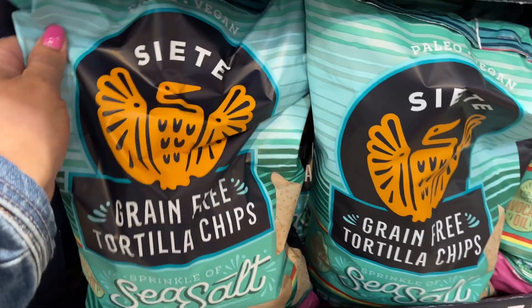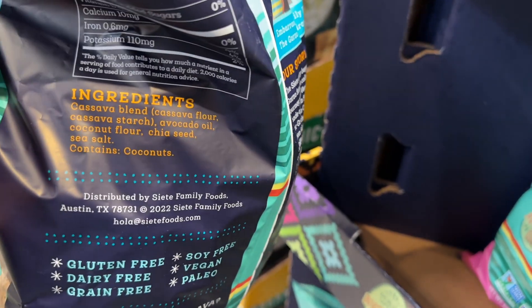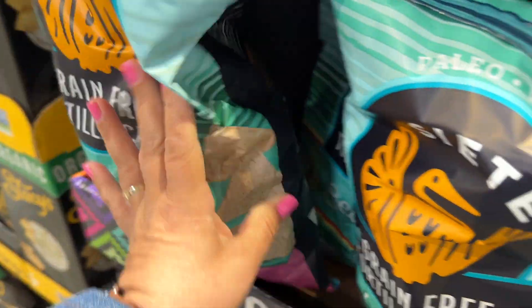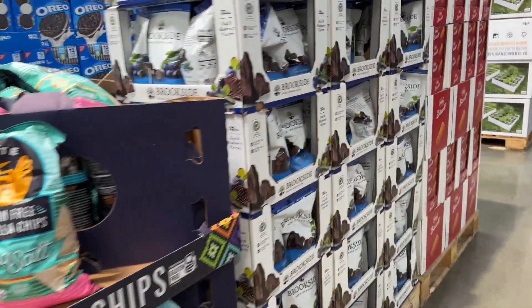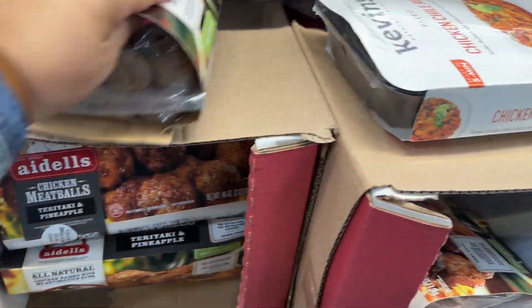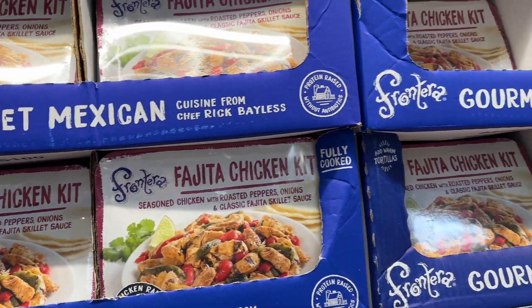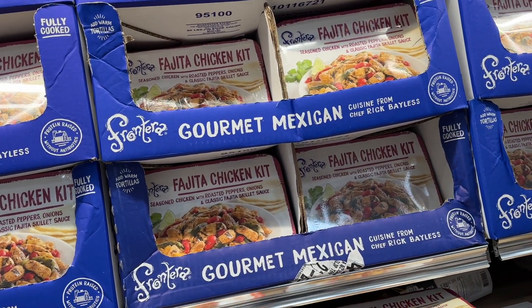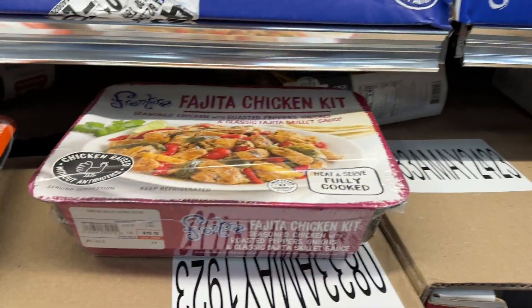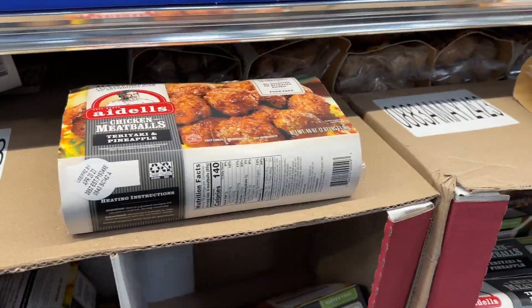These are on sale — sprinkle sea salt made with avocado oil for $3.89. These are also on sale, $7.99. Dark chocolate — that looks good. $10.99 for the chicken meatballs — those look kind of good. And then they have Frontera fajitas for $4.70 off. Whatever the price is, plus $4.70 off. The meatballs look good.